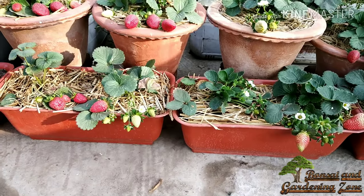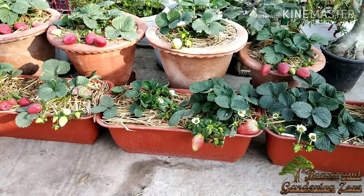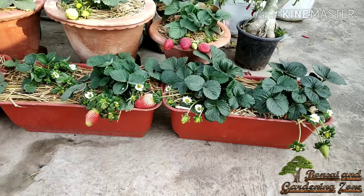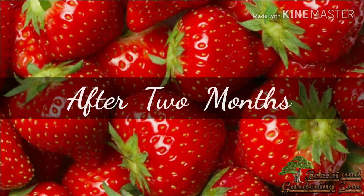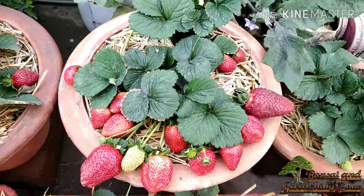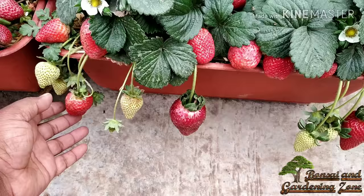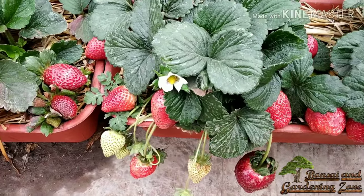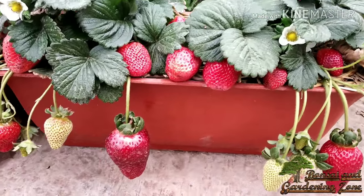It's been a month since I potted them — we have some red ripe berries already. Right now the plants are full of green berries and flowers as well. After two months, look at these amazing ripe strawberries — the plants are now at their maximum fruiting. These pots are full of perfectly ripe, big size strawberries. I can smell the amazing strawberry aroma; its fragrance has perfumed my terrace garden.